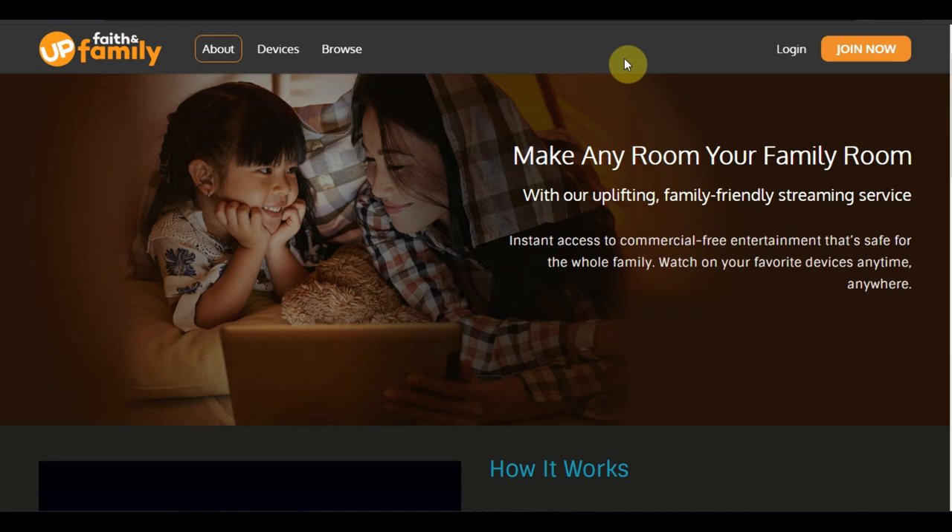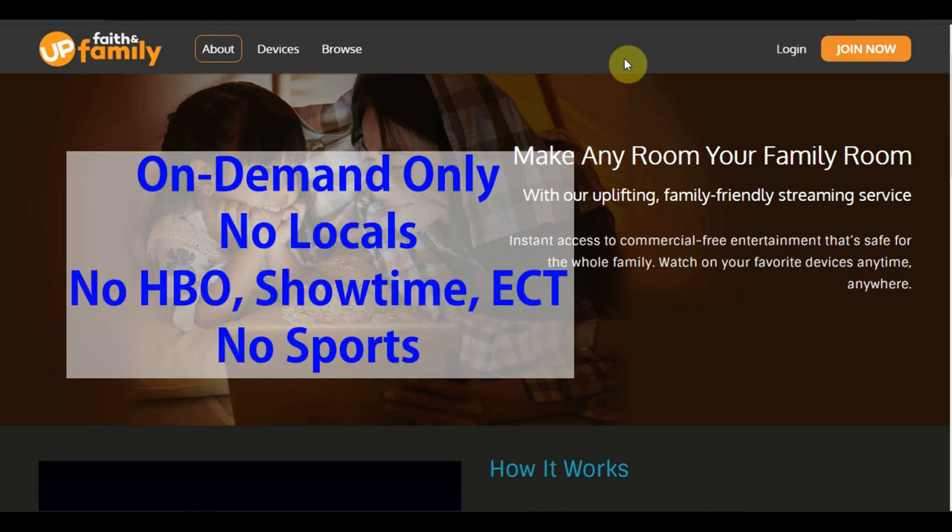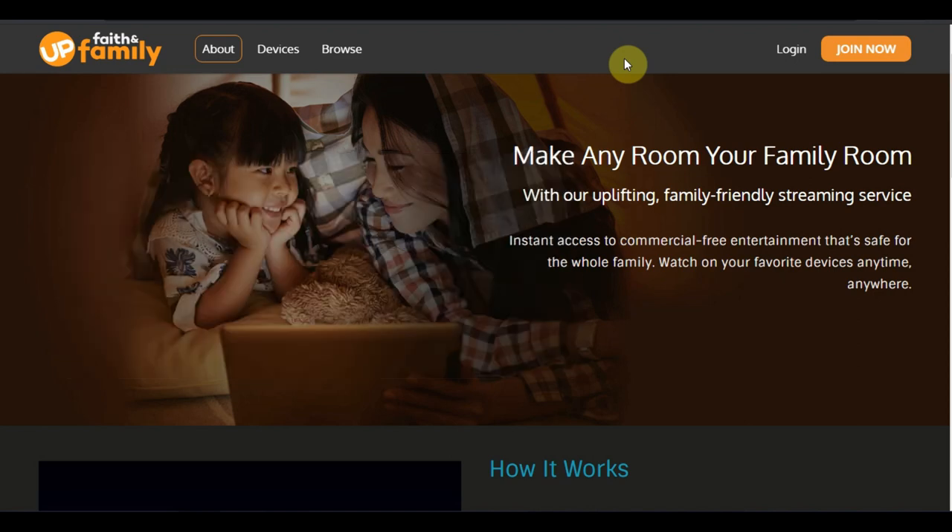A little bit about Up Faith and Family: they are an on-demand only niche streaming service. When I say niche, that means they offer a certain type of content — in their case, faith and family based. So this is a platform you can sit down and binge-watch with your family, have movie night with your wife and kids or your husband and kids, and not have to worry about running into any inappropriate content. They are on-demand only, which means no local channels, no premium movie channels, no sports channels.